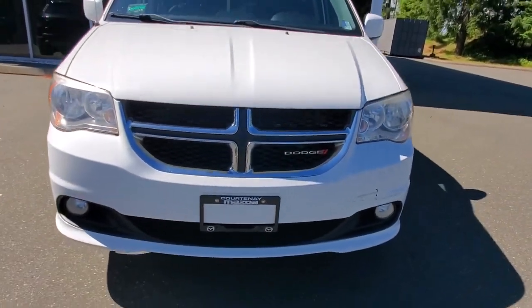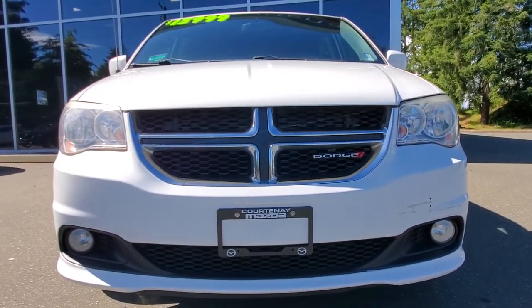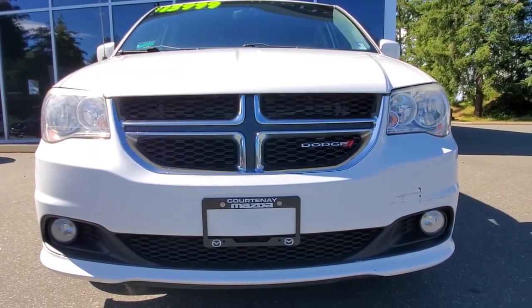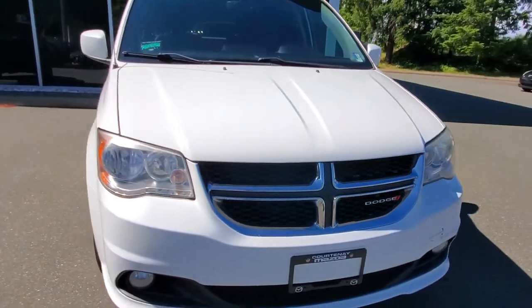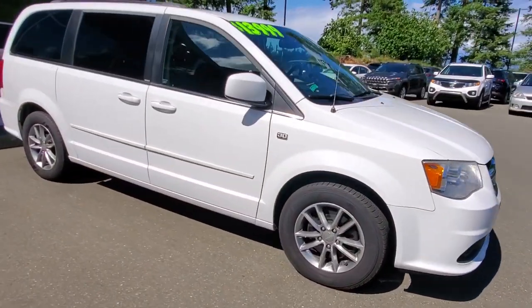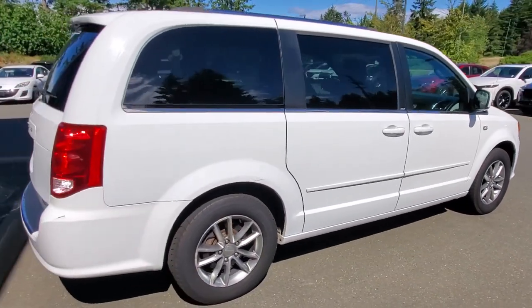Underneath the hood is a six-cylinder engine. Our technicians checked it out — we gave it an oil change and did a safety inspection on it. We'll tell you about the brake percentages and how much life is left on the tires. It checked out really well in the shop, it drives great, like most Caravans are — they're great cars.